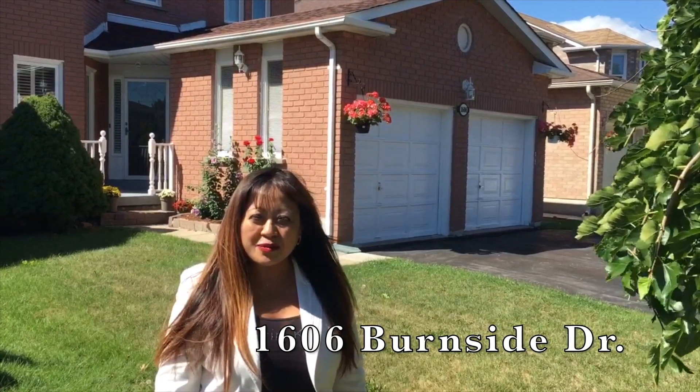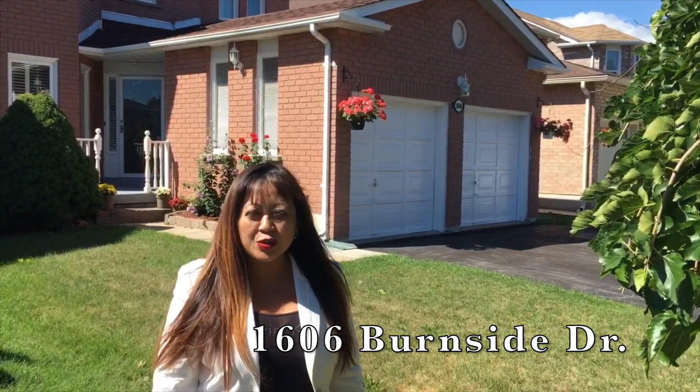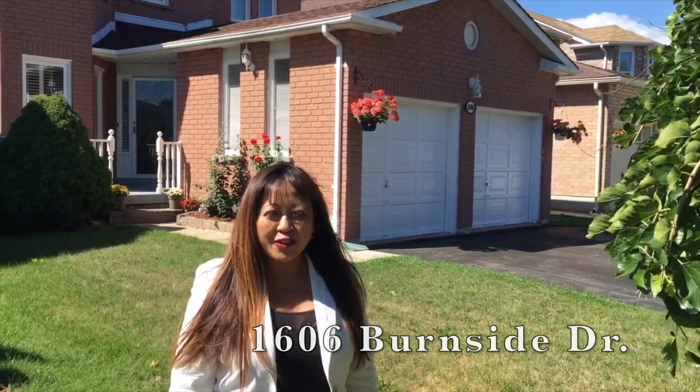This lovingly maintained home is approximately 2,400 square feet, boasts four bedrooms, updated throughout, and features a very beautiful neutral color palette to suit all discerning buyers.